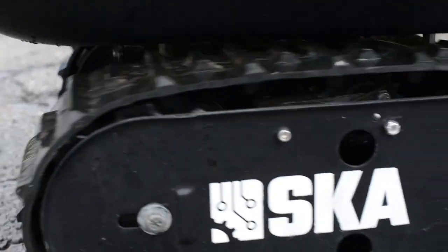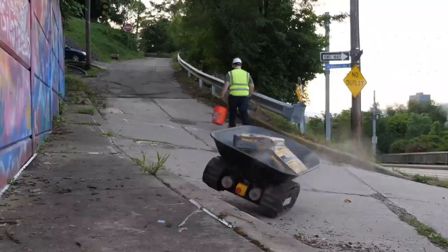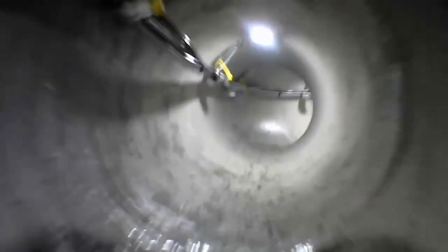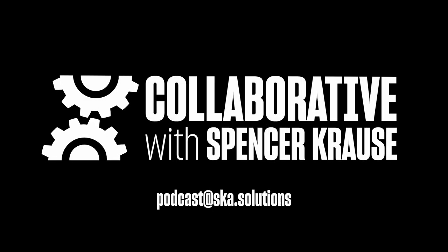Thanks for joining us today. If you made it this far, chances are you'll like other episodes too. Collaborative with Spencer Krause is available on YouTube, Spotify, Apple Podcasts, Google Podcasts, Pocket Casts, and Radio Public. Subscribe today to get notified when the latest episodes release and support the channel. Collaborative with Spencer Krause is sponsored by SKA Custom Robots and Machines. If you're in the market for robotics contract engineering services, please consider hiring SKA Custom Robots and Machines — they solve some of the toughest engineering challenges in the world. SKA Custom Robots and Machines can be found at SKA.Solutions. Thanks again and see you on the next one.